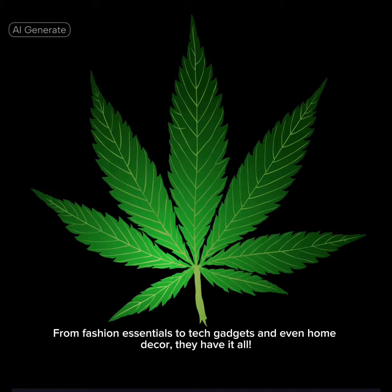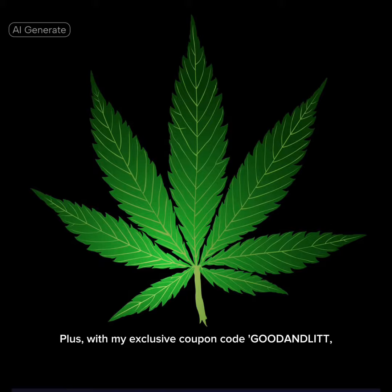From tech gadgets and even home decor, they have it all. Plus, with my exclusive coupon code 'Good and Lit', you can enjoy a 10% discount on your first purchase. Here's how to use it: simply add your chosen items to your cart.